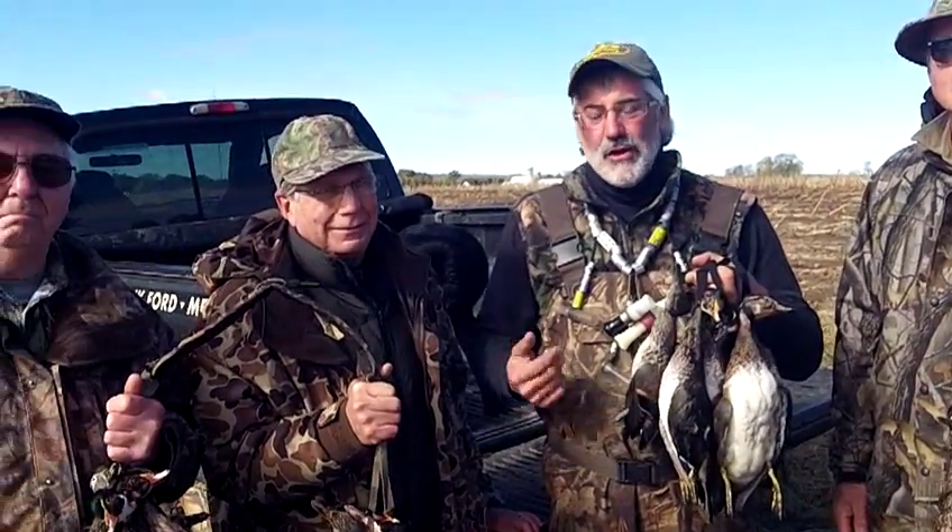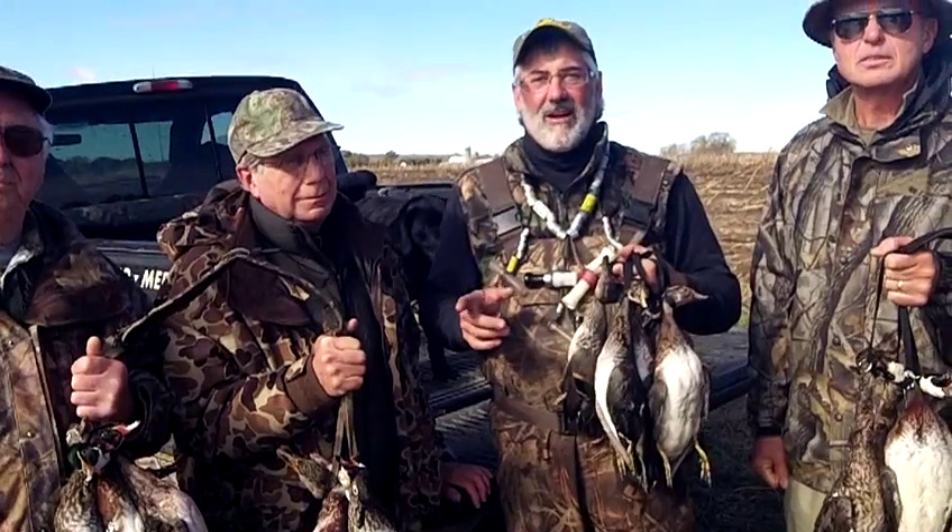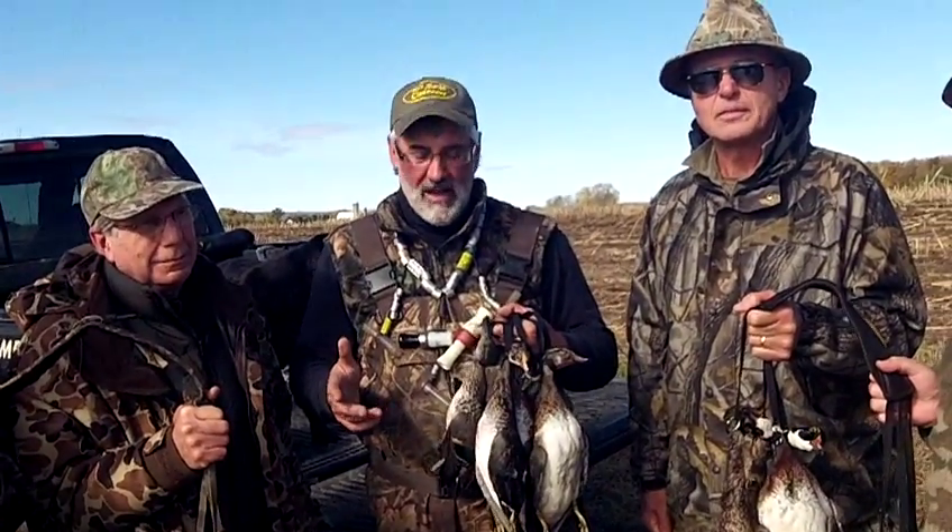We've got three full lanyards of ducks here at Seaway Waterfowl Professionals. I get asked by a lot of people on Facebook and social media: what are the secrets to duck hunting success? Well, you've got to scout, you've got to do your homework, you've got to be in good locations.